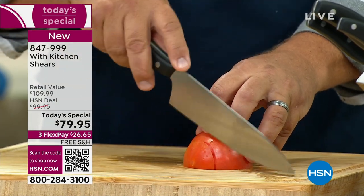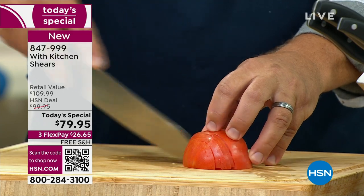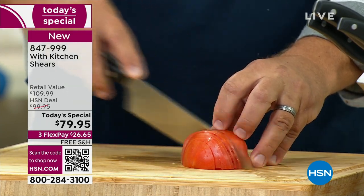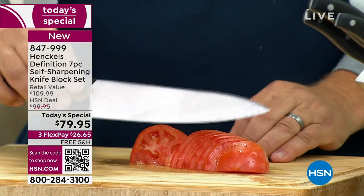All you do is move it and it's going to cut. If you're having to stab and jab your tomatoes to get them started with the dull knives you have in your kitchen now, it is such a pleasure to have a sharp knife — but also the quality of these is exceptional.